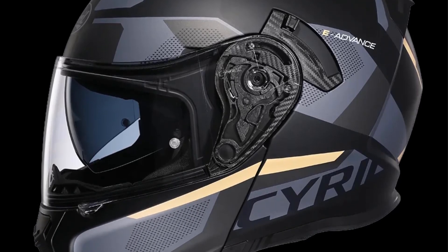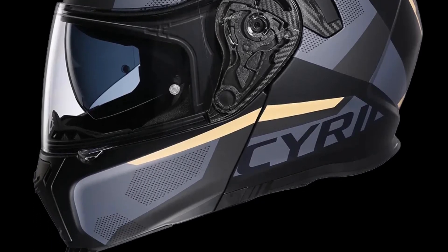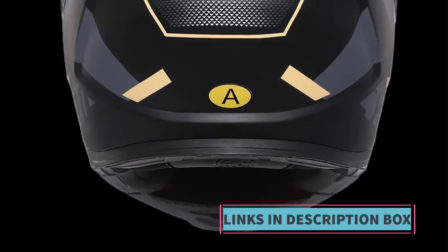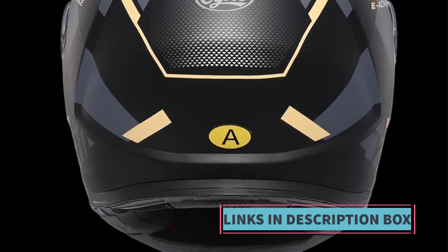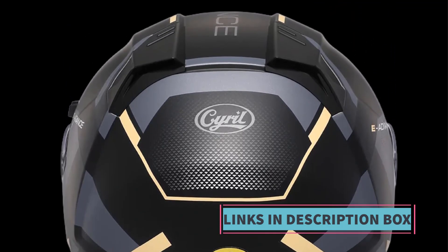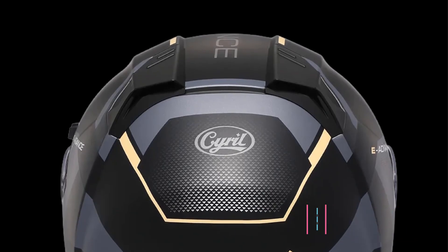In summary, the flip motorcycle helmet represents a modern solution for motorcycle riders seeking both safety and convenience. Its modular design, DOT approval, dual-lens system, and comfortable interior make it a compelling option for those prioritizing both protection and practicality.